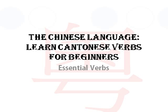Hello, everyone. Welcome to the Chinese language. Learn Cantonese verbs for beginners. Today, I am going to go over some of the essential verbs that you would need to learn for the Cantonese language.